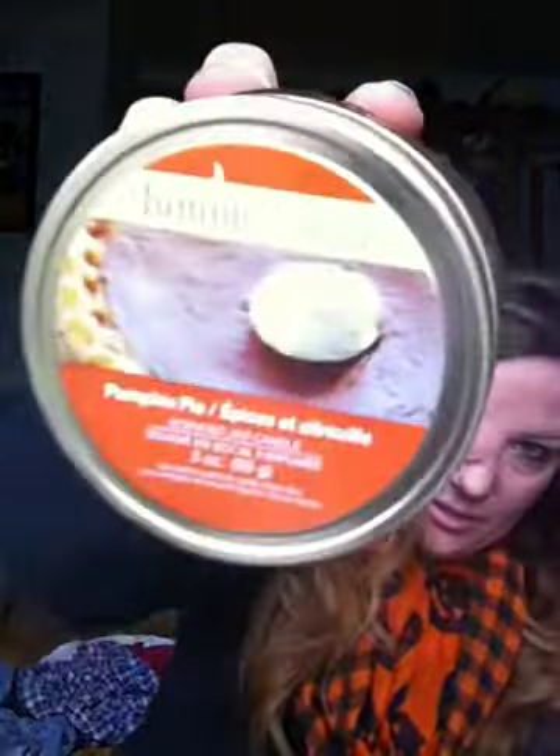And then I just got one more of the Pumpkin Pie jar candles. They had one lonely one left, so I picked it up — I didn't want it to be there by itself.